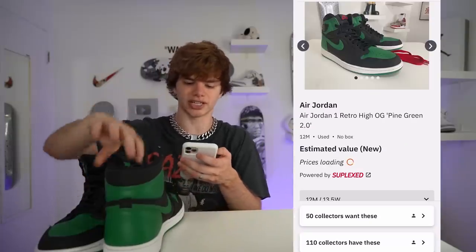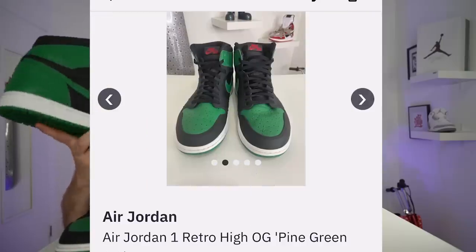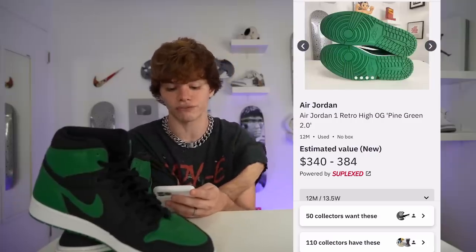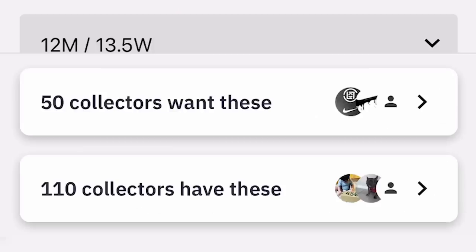Let me show you how this works. I took pictures of the Air Jordan 1 Pine Green 2.0s — if shoes you list aren't DS, you have to take pictures. The estimated value is going for $340 to $380, and 50 collectors want these shoes right now.